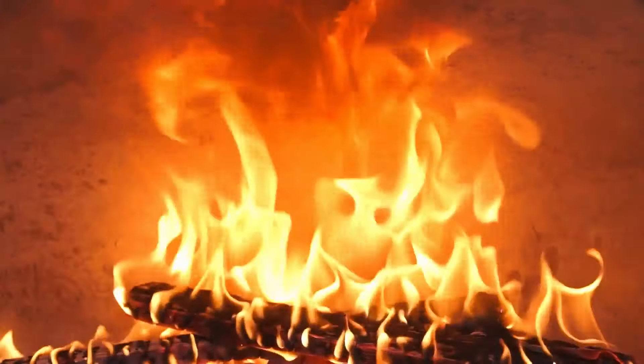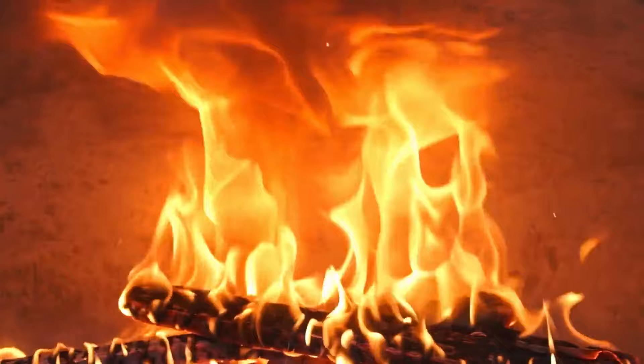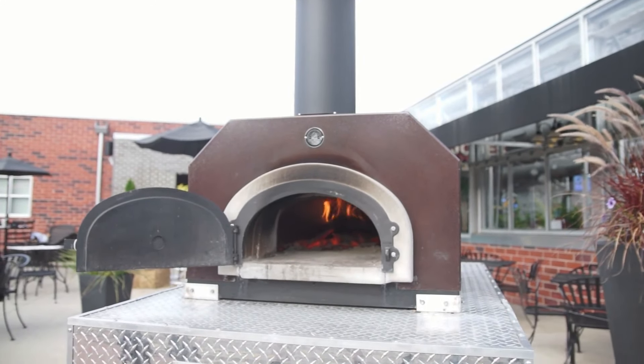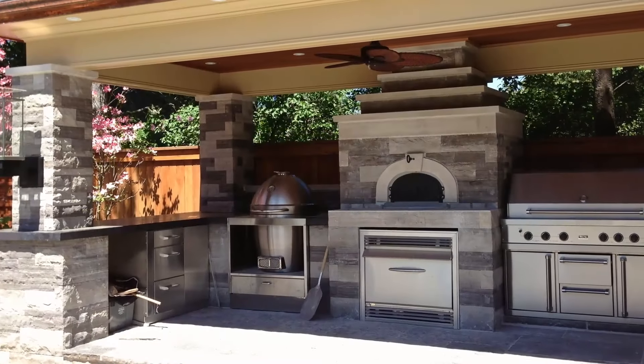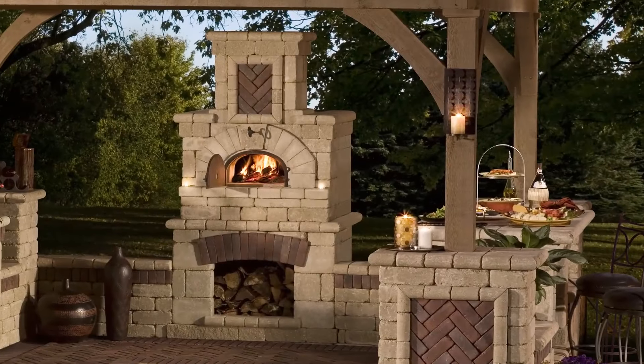That begins with our signature flame roll. This rolling action is created by the combination of our proprietary design and flue system. Just notice that there's little to no smoke coming out the front of our oven. Whether you're building a new outdoor living space or adding to an existing one, our oven models make dynamic centerpieces for backyards or restaurant patios.